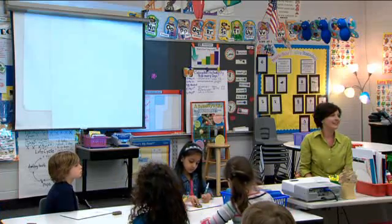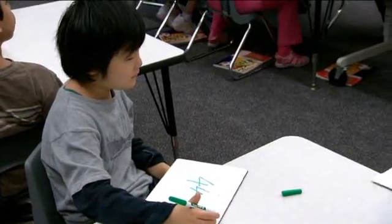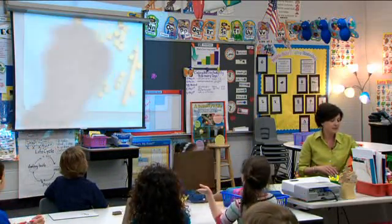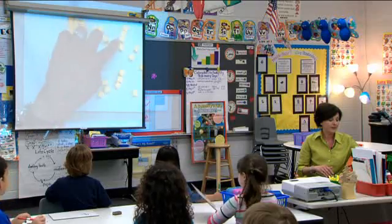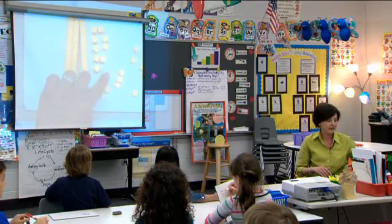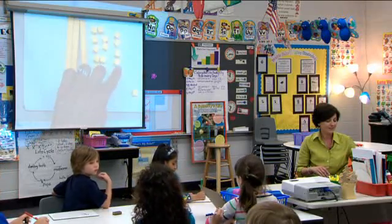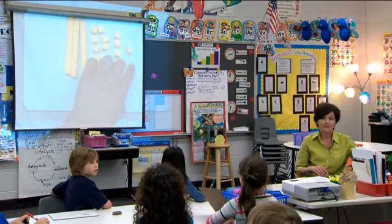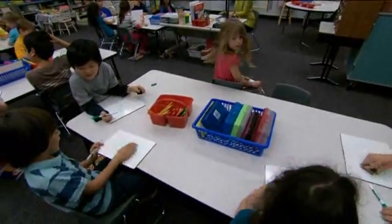Let's see, I see some good estimates. Let's count them out. Let's start with our longs — everyone can you help me? 10, 20, 30... 31, 32, 33, 34, 35, 36, 37, 38, 39, 40. 50. Who was close? Excellent job.